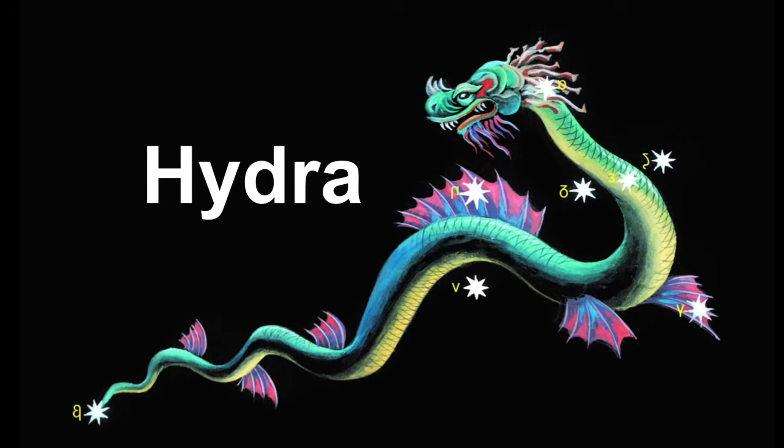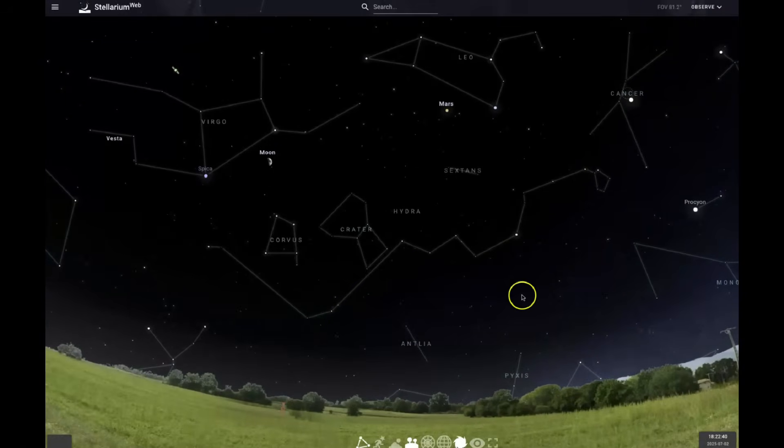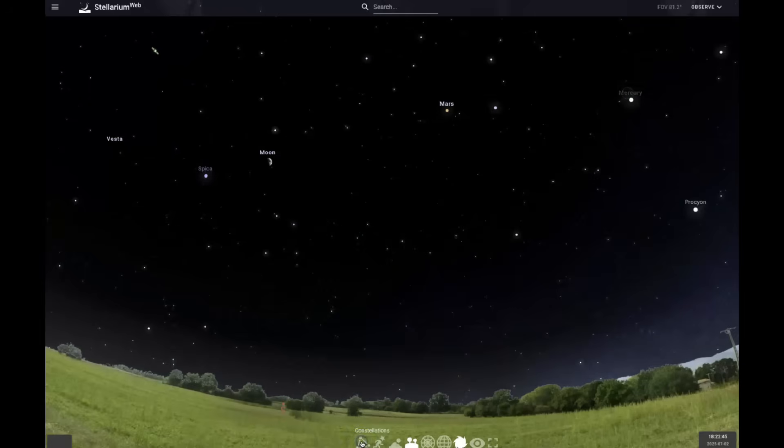Hydra the Sea Serpent is the largest of the 88 modern constellations, and it stretches across more than 100 degrees of celestial longitude. Despite its vast size, Hydra is often difficult to trace because its stars are faint.